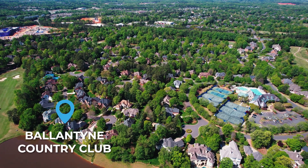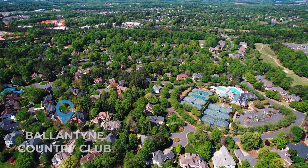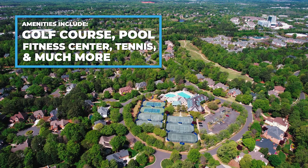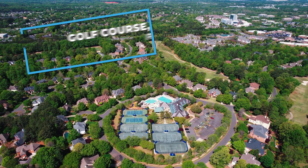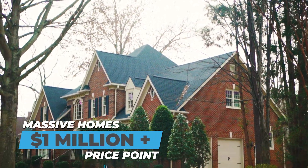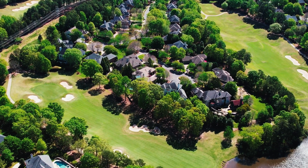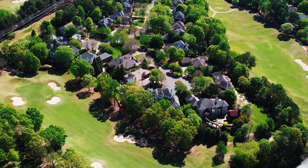In Ballantyne Country Club, you're definitely going to be in the luxury price point. But with that price, you're going to get a ton of amenities — golf course, pool, fitness center, tennis courts, and so much more. As far as the housing goes, you're going to get massive homes in that million dollar price point or more. Privacy, big lots, and proximity to everything that Ballantyne has to offer right up the street.